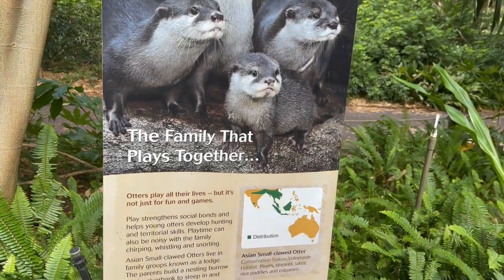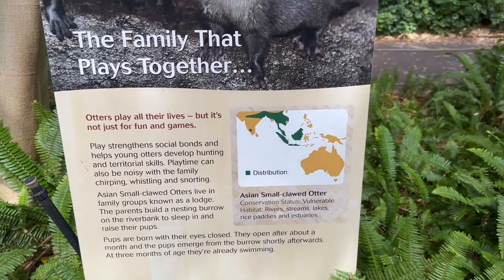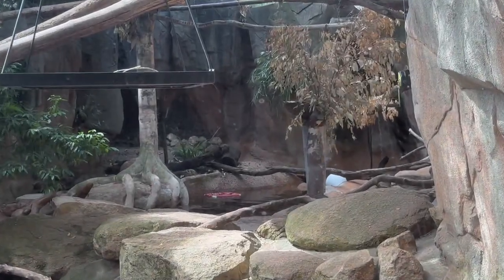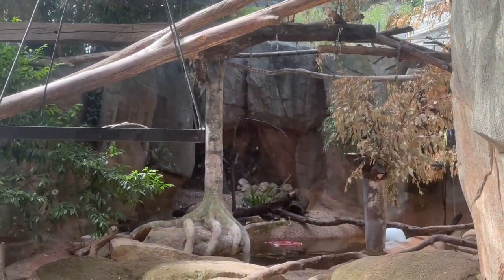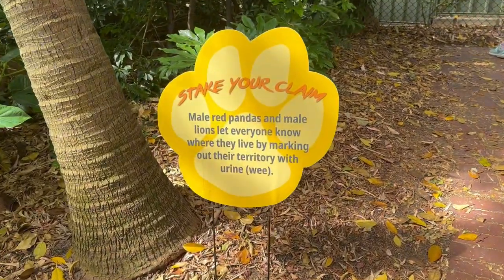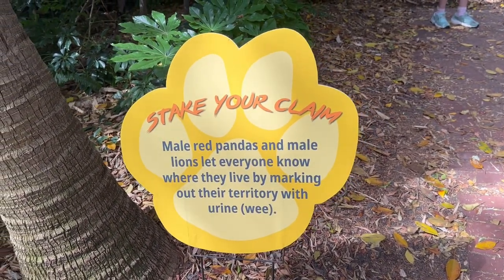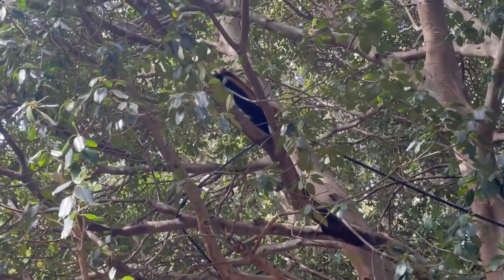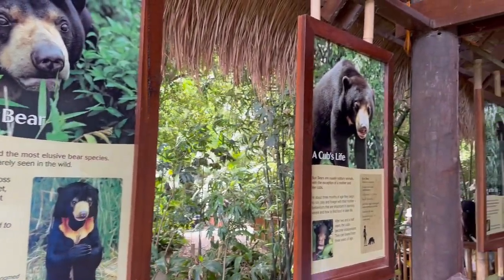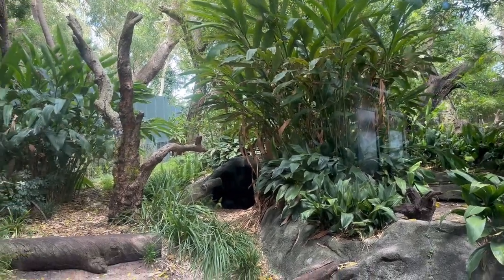The next animals I saw were otters — native to countries like Indonesia, Singapore, Java, and Malaysia, brought to the zoo and looked after. I found a couple of them on a log and some at the back. The red panda was the next animal. An interesting fact: they urinate around their boundary, like lions, to demarcate their territory and keep other animals away. I saw one red panda on the branch of a tree, looking like it was actively searching for something. Next was the sun bear — the smallest bear type in the world — but I couldn't find it as it was well hidden among the plants at the back.